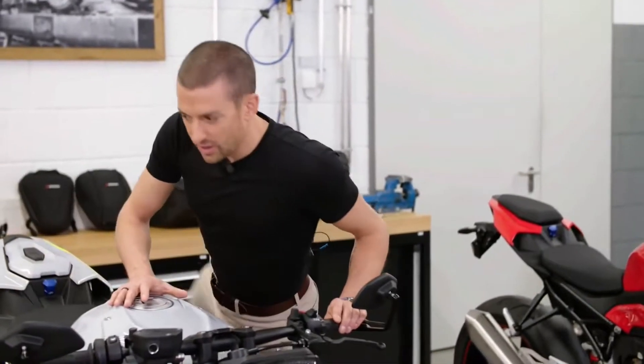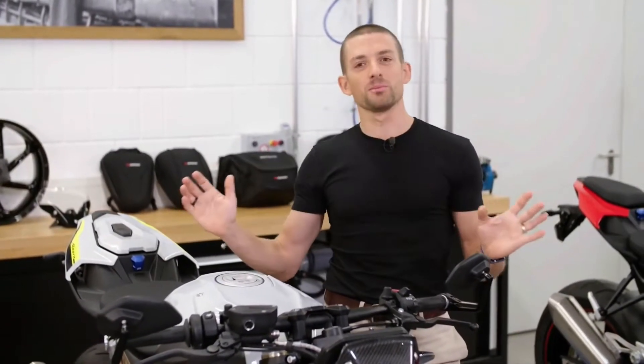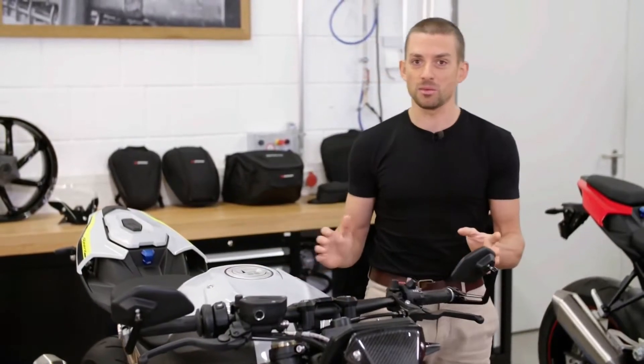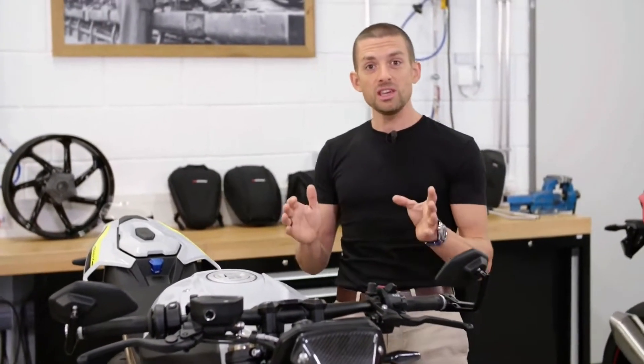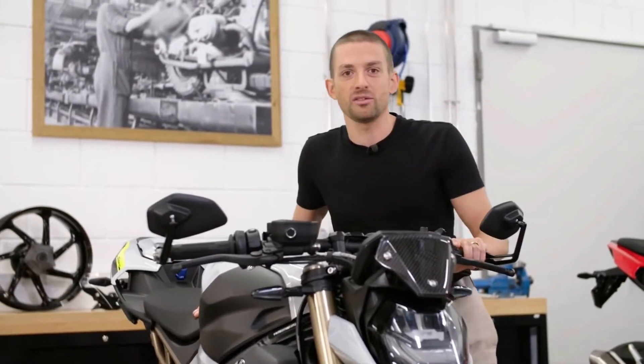Not only if you add the M package or options such as the DDC suspension will you get a bike that offers everything the most premium superbikes in the world can offer — and some things not even available on superbikes. Even in the standard base model configuration, you'll get a lot of stuff you'll want on the twisties.